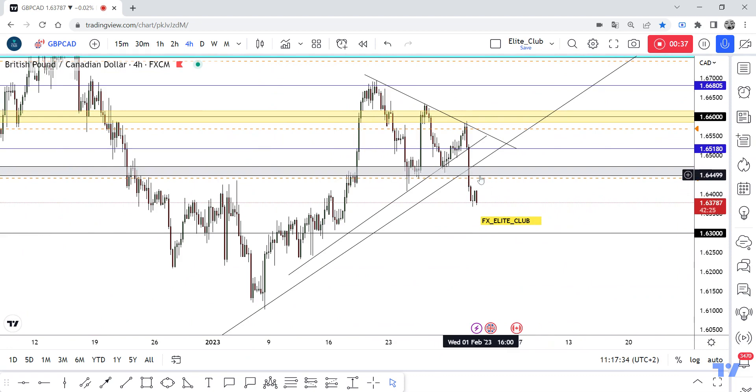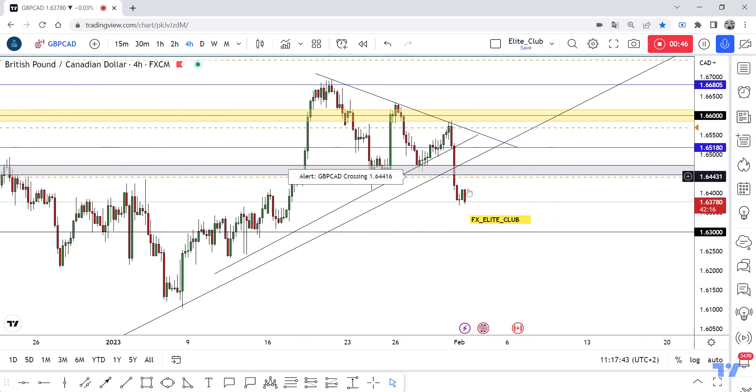I am waiting for the price to go up again to retest this gray area between 1.64500 and 1.64700. I'm waiting for the price to go up to retest this area and give us any weakness in this area, and also give us a good bearish price action.